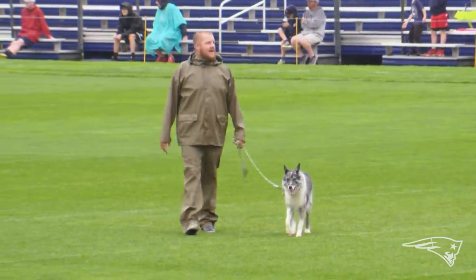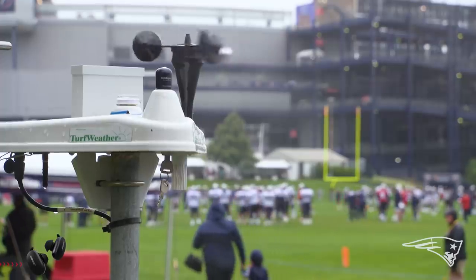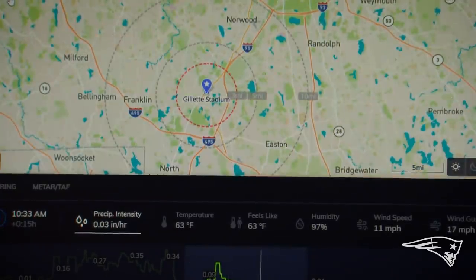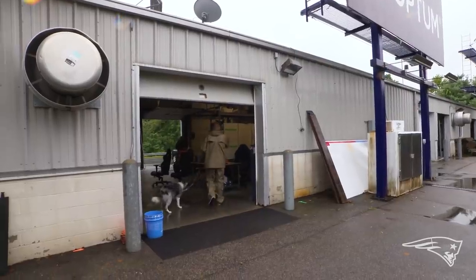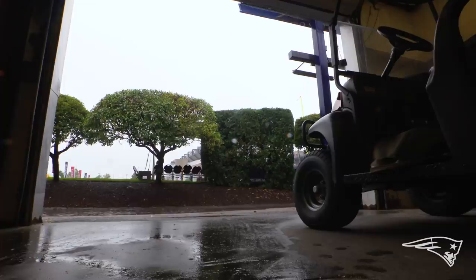Because the team practices on natural grass, the field crew needs to adjust their maintenance plans accordingly. An example of that is the wide range of weather patterns that change daily. Just out here, we got about an inch and a half of rain this morning before practice, expecting another inch to an inch and a quarter during practice. We'll tailor our maintenance practices afterwards to see what comes from it.